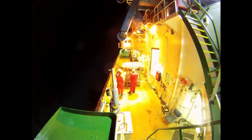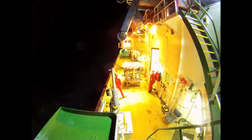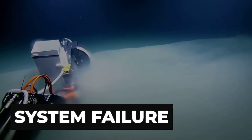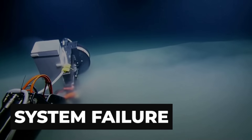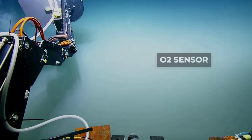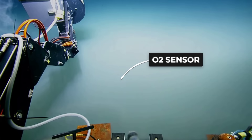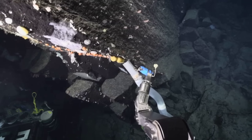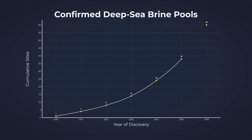For scientists, these sites are a reminder that the ocean doesn't need storms or predators to be lethal. Sometimes the environment itself becomes the weapon. Instruments lowered into the brine stop working. Metal corrodes faster. Oxygen sensors flatline. Submersibles hover carefully, knowing that a few meters too low could trap them in liquid dense enough to behave like quicksand.